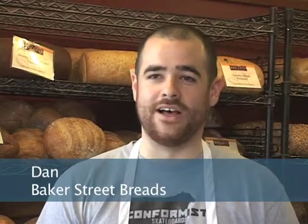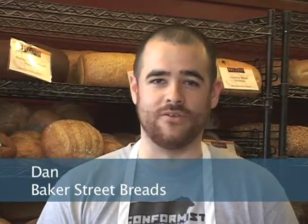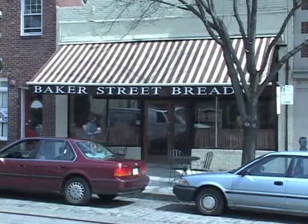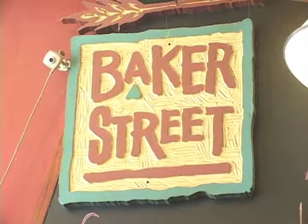We are a Philadelphia-based, independently owned bakery and we provide bread for restaurants, grocery stores, and other shops all over the area.